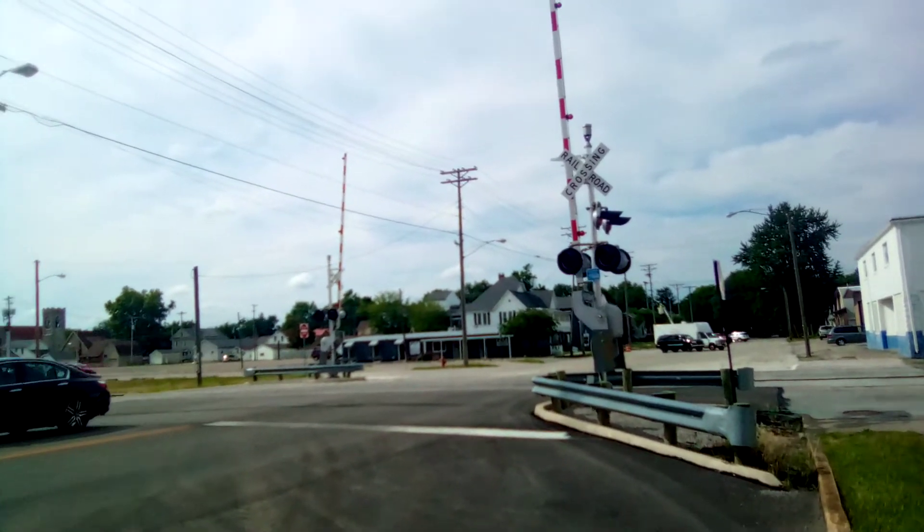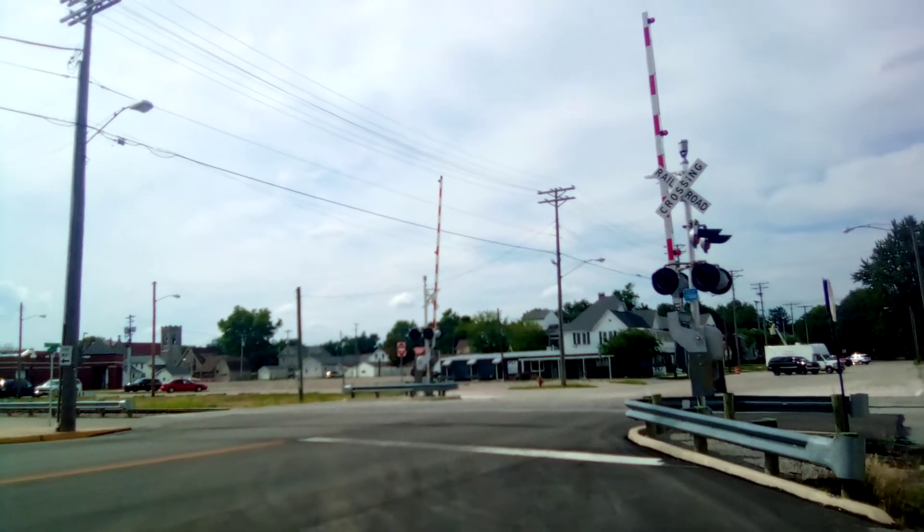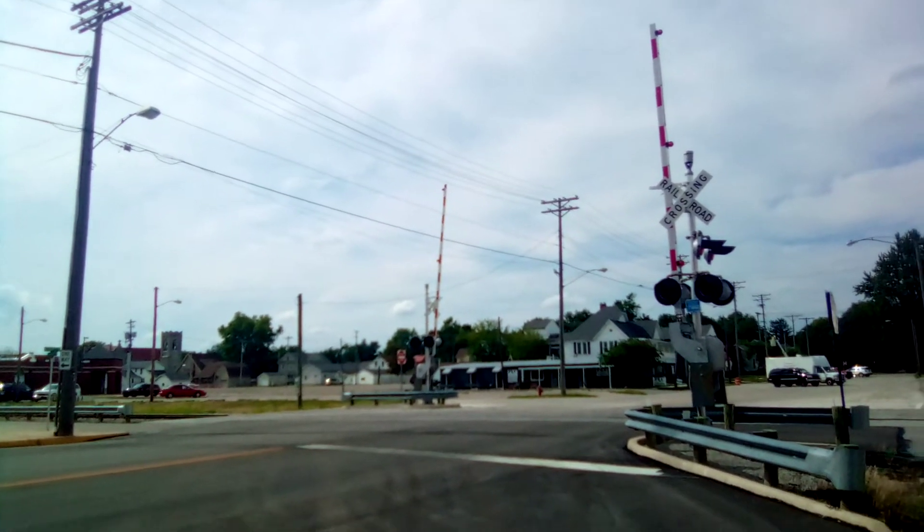Good afternoon everybody, this is Bradley here. It's Thursday, July 7th, 2022. Current time is now 5:03.